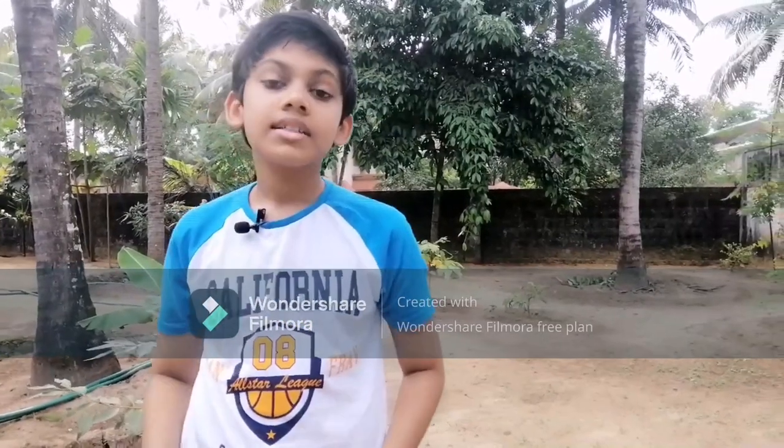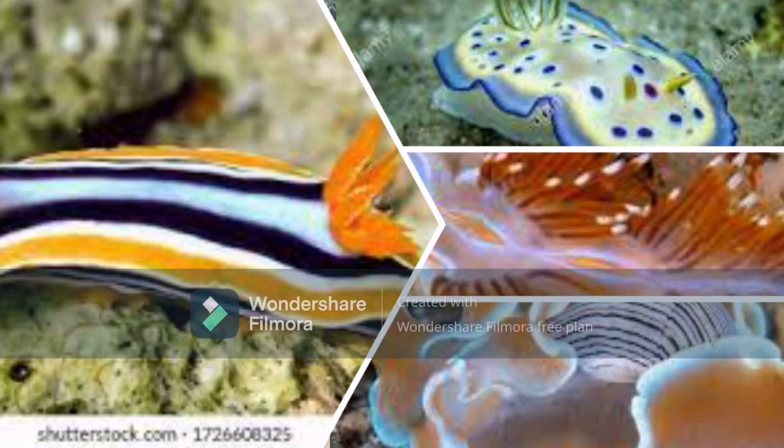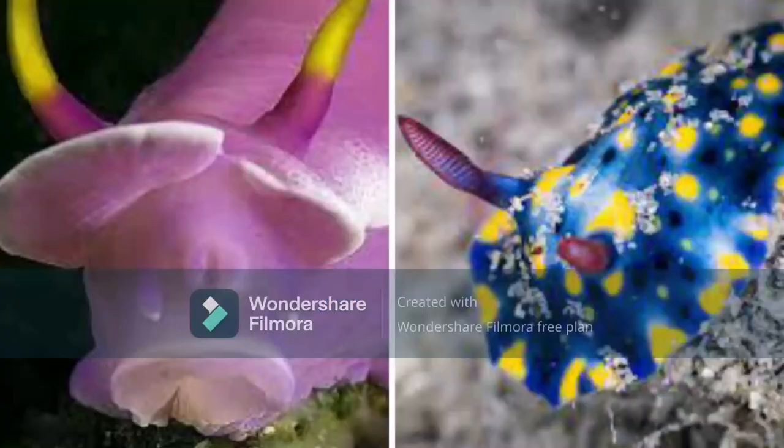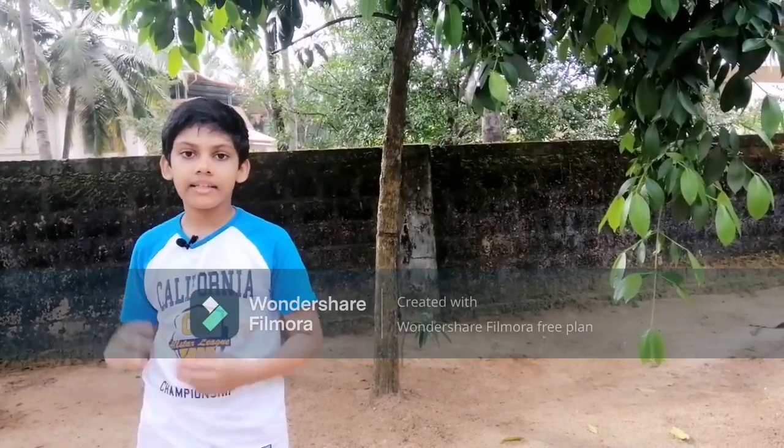How do they look? The appearance depends on the species. Some have stripes while others have spots. Some have horns all over the body while others are flat. They reach up to 12 inches long and weigh up to 3.3 pounds. They slide on their bellies around their habitat to find food. They have horns on their body and sensory receptors called rhinophores on their head. They have slimy, soft skin without backbones or legs.